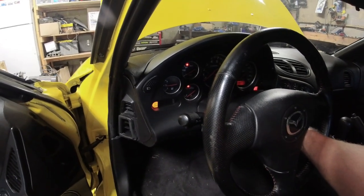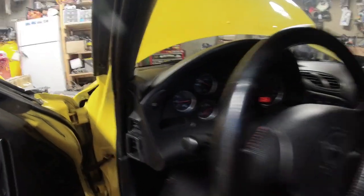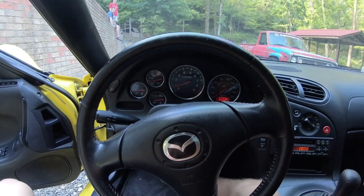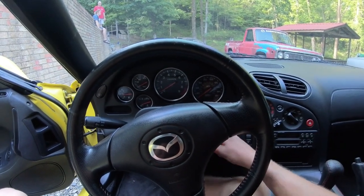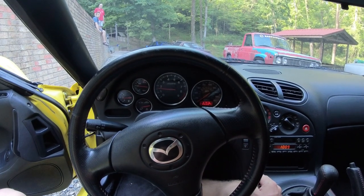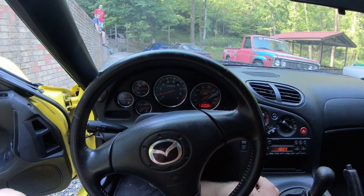FD cold start — no smoke, no nothing weird. Let it warm up and we'll do a hot start for you. FD is up to temperature, running. Turn it off — fires right up just like it should. Everything you need to know.